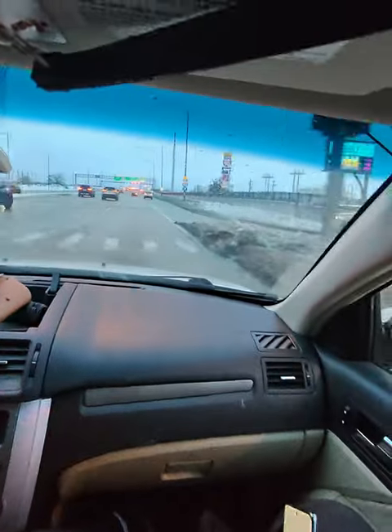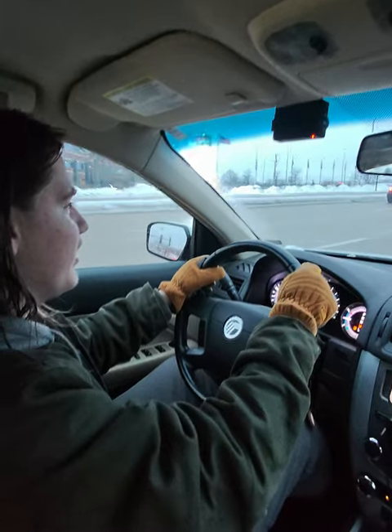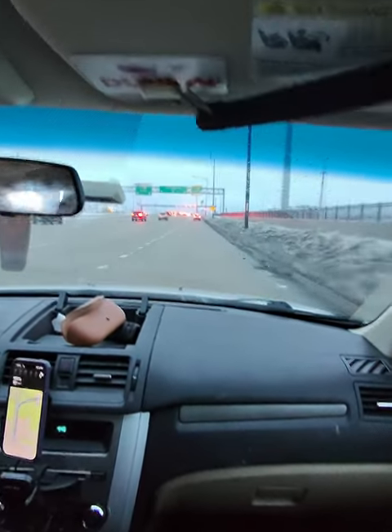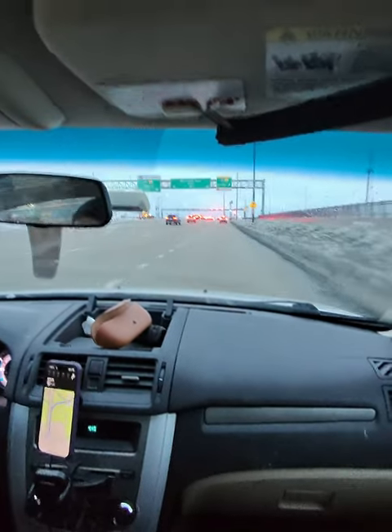Well, hello, Internet. I am driving in the car with my son. Say hello, son. That is how sons say hello. And I am wearing the Meta Ray-Bans glasses, which puts a camera on your face.